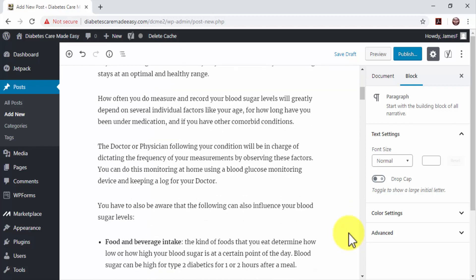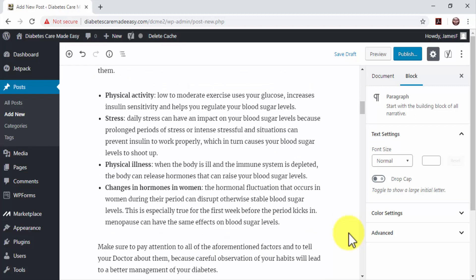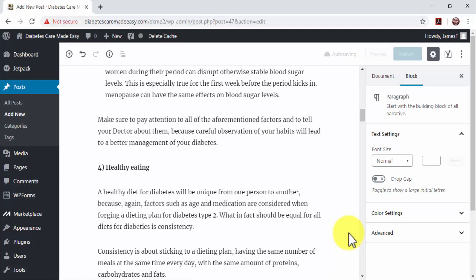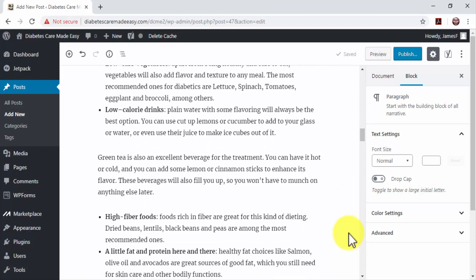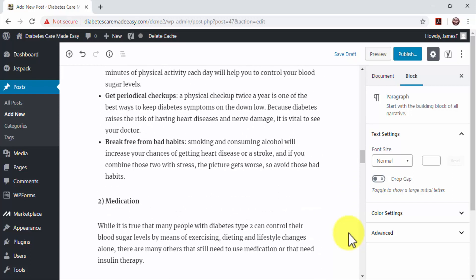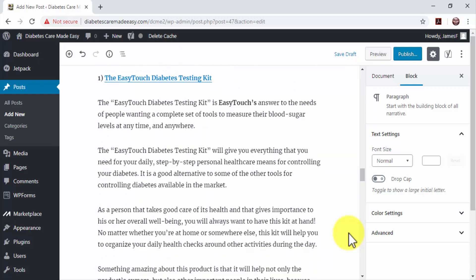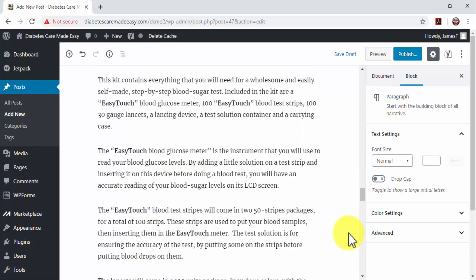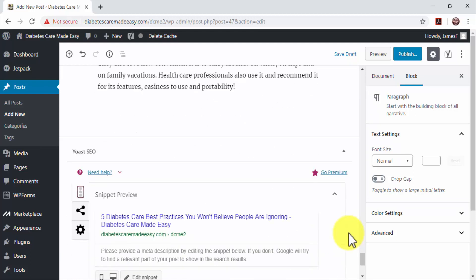To get on top of search results, blog posts have to be long-form. Long-form articles perform better because search engine algorithms qualify them as more relevant. The best length is between 2,000 to 3,000 words. In this example, we are publishing a blog post that is almost 2,000 words long. You also have to add subheadings to each entry in the blog post to make it into a list article and improve readability.